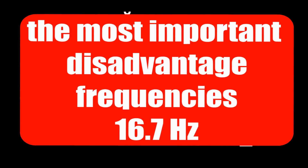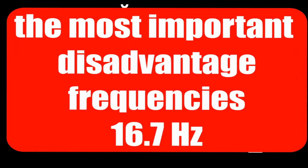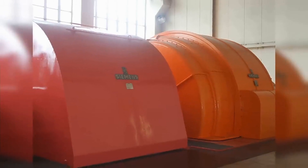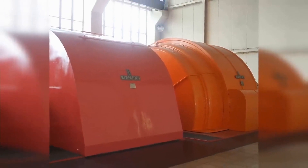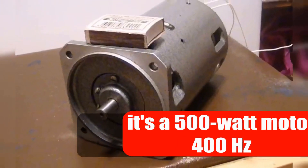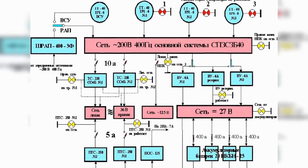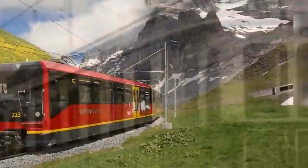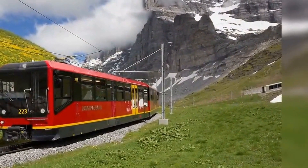The main disadvantage of equipment operating at the low frequency of 16.7 Hz is that it is massive. To make the electric motor lighter while maintaining the same power consumption, it is necessary to increase its operating frequency. This is why the onboard alternating current network in aviation operates at 400 Hz. These are some interesting facts about the 15 kV, 16.7 Hz system of European electrified railways.